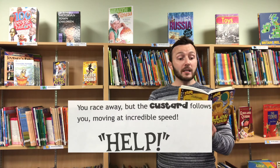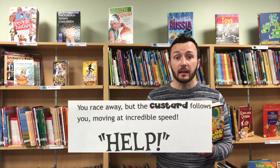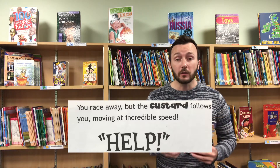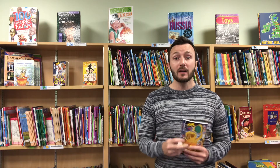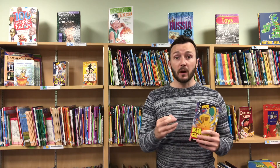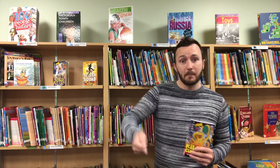'You race away, but the custard follows you, moving at incredible speed. Help!' That's where I want you to imagine yourself running away from the custard as fast as you can towards the head teacher's office, because that's where you're going to find something to help you defeat the killer custard. It might be a super sucking custard hoover, or it might be the head teacher's stinky school slippers that you're going to use to beat the custard back with.